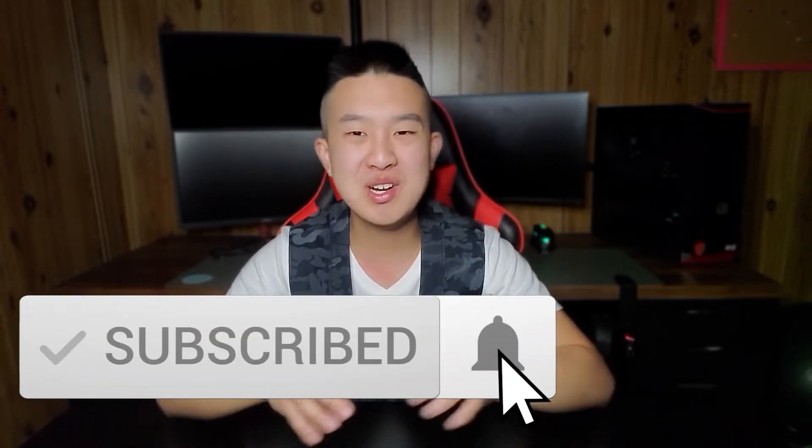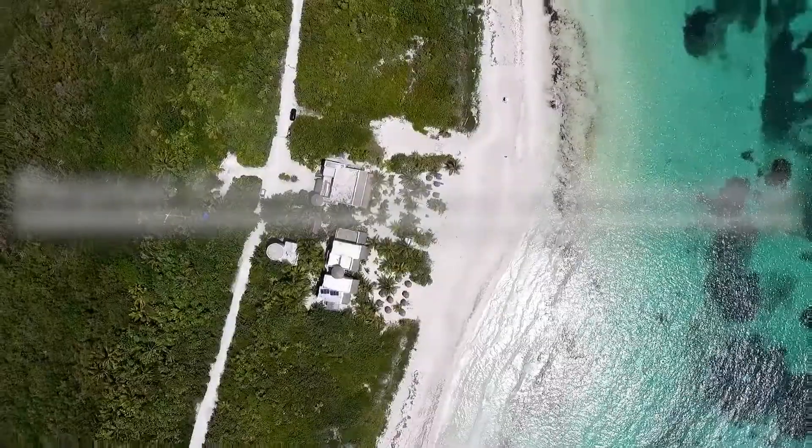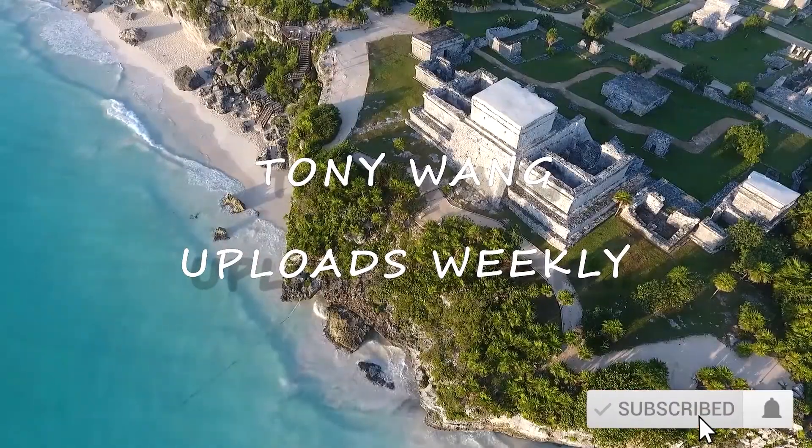Welcome back if you're returning, and if you're new, my name is Tony and on this channel we focus on personal finance. We upload every single week, so if you want to see more content like this, make sure you subscribe. With that being said, we have a lot to cover, so let's get right into the video. To get started, first with the point currencies: the Aeroplan Reserve points will earn you Aeroplan points, while the American Express cards will earn you MR rewards points.